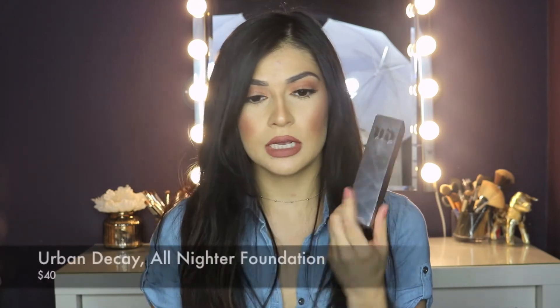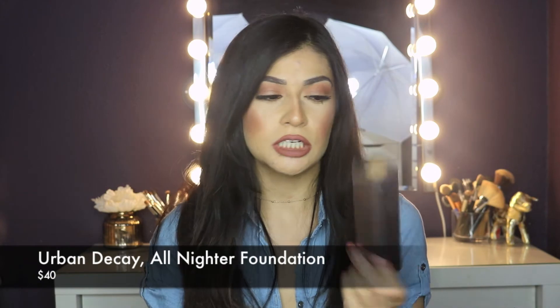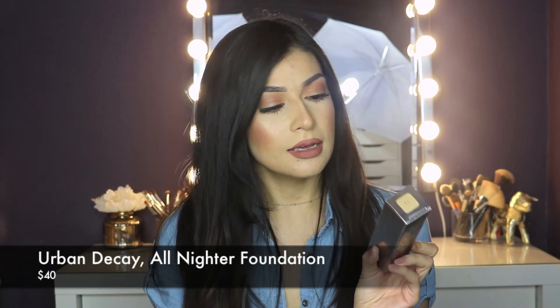Also part of the first impressions video would be the Urban Decay All Nighter Foundation. I was really excited because I don't think I've tried an Urban Decay foundation — I might have tried the Naked Skin one but it was just too light for me. I was excited for this one because it's full coverage, long wear, matte finish, waterproof and oil free. I've heard good things so far but haven't tried it yet — saving it for a video.